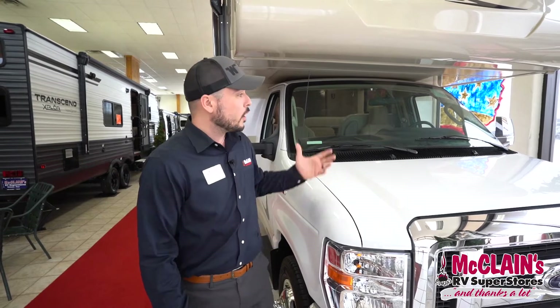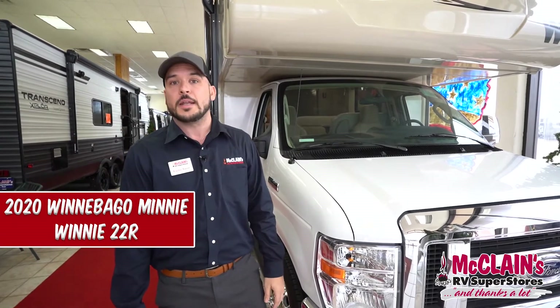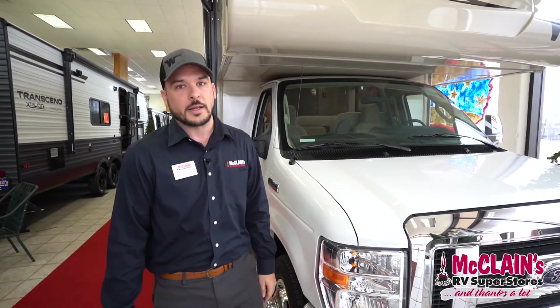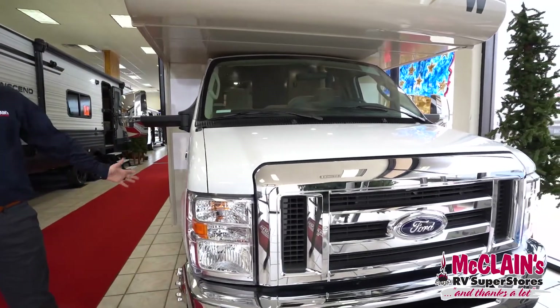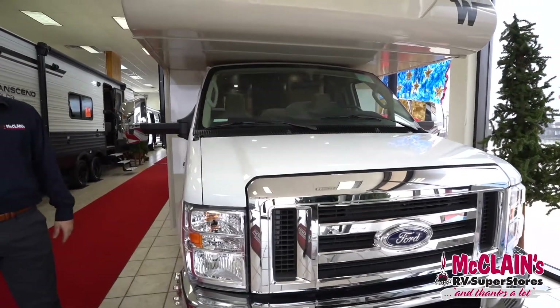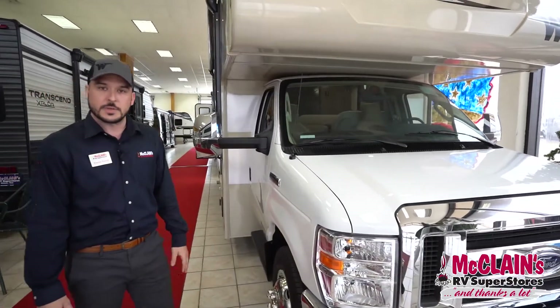Hey guys, good afternoon. My name is Brandon Beeson. I'm here at McLean's Denton to give you a brief overview of the 2020 Winnebago Mini Winnie 22R floor plan. It sits on the Ford E350 chassis with the Ford Triton V10 305 horsepower, six-speed automatic transmission.